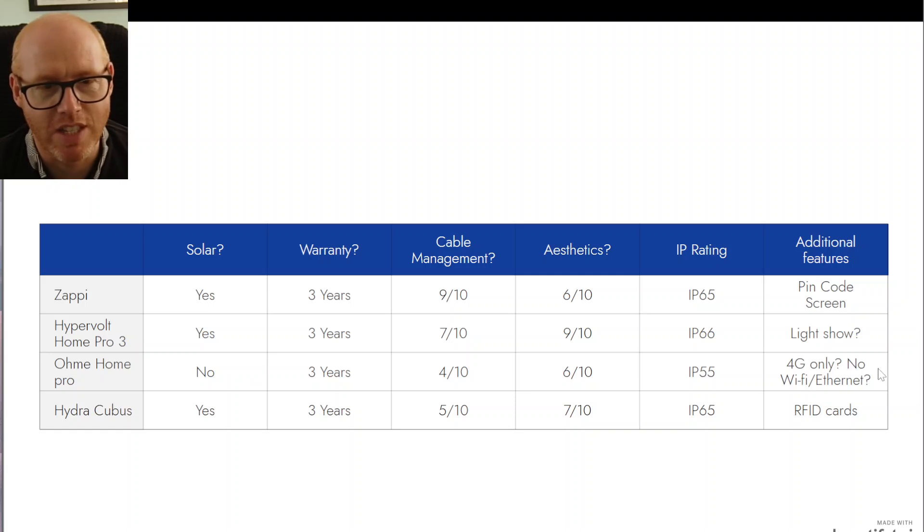The OhMe Home Pro doesn't appear to have any WiFi connectivity — for the first three years, OhMe pays for a 4G connection to your charge point, but I'm not sure what happens after three years. They're very popular and heavily pushed by Octopus, so I'm a bit confused why they wouldn't offer WiFi on their most expensive charge point. The Hypra Kubus has RFID cards, which may be very practical depending on where you live — just pop one on your keyring and tap to charge.